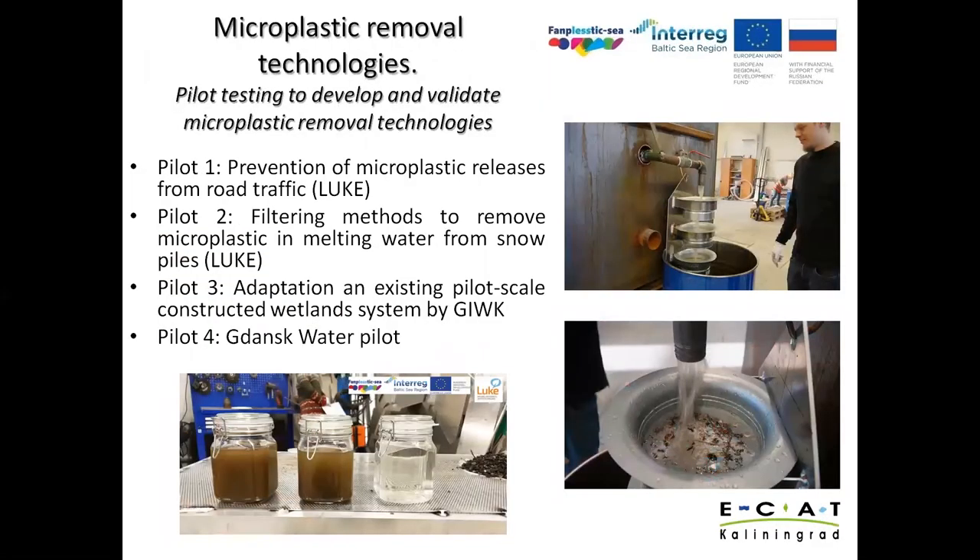It was also decided to test current measures, so four pilots were planned for analysis. The first is prevention of microplastic releases from road traffic, still under discussion regarding how and where. The second is filtering methods to remove microplastic from meltwater in snow piles, which was implemented in January with samples currently being analyzed. The third pilot is adaptation of an existing pilot-scale constructed wetlands system by Gdańsk Water Utilities, constructed within the EVAMA project of the Interreg Baltic Sea Program. This pilot will assess the ability of the wetlands to remove microplastic from effluents, with sampling planned for autumn.